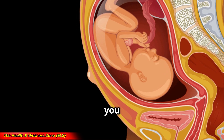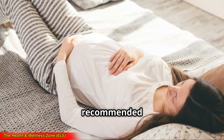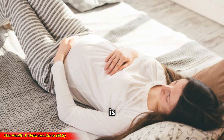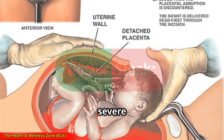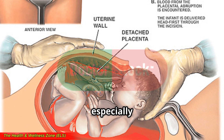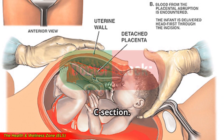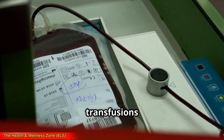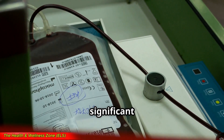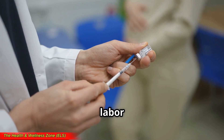What happens if you have placental abruption? In mild cases, bed rest and monitoring are usually recommended if the abruption is small and the baby is stable. For moderate to severe cases, emergency delivery might be necessary — especially if the baby is in distress or if there's heavy bleeding — and this usually means a C-section. Blood transfusions may be needed if there's significant blood loss, and medications can help manage contractions or delay labor if it's early.